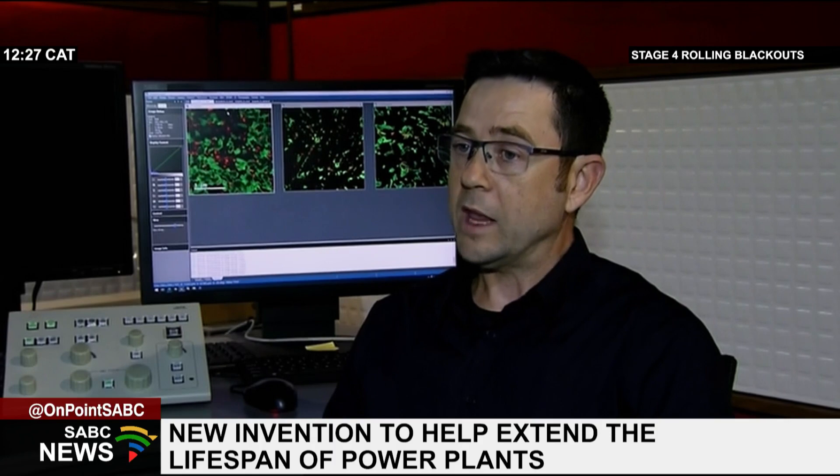What they do is go to high-value, very expensive components and take out these samples. Our contribution is to then use the electron microscopes to study these extracted components in more detail, and then we can make an assessment of the remaining life — or whether and when you have to replace the component.